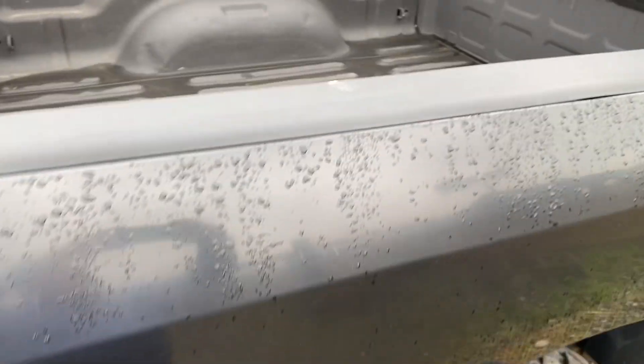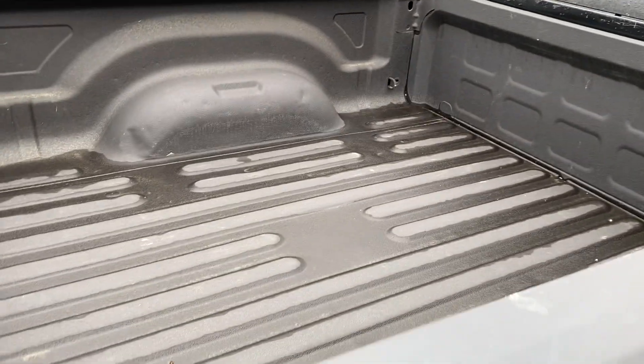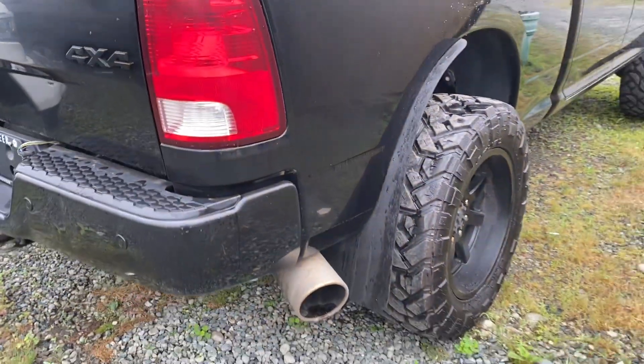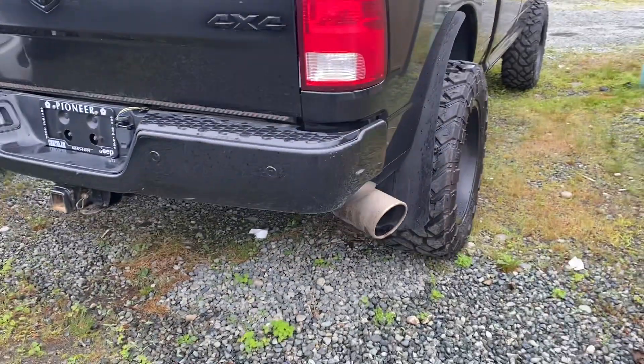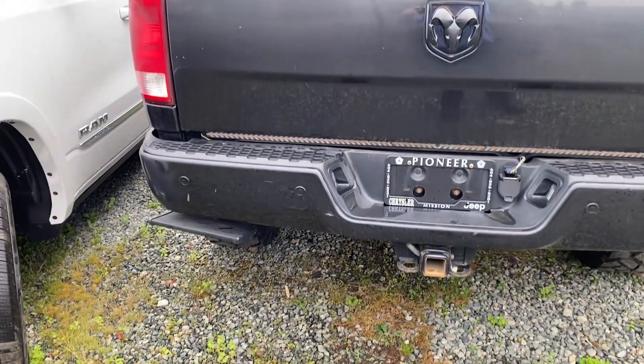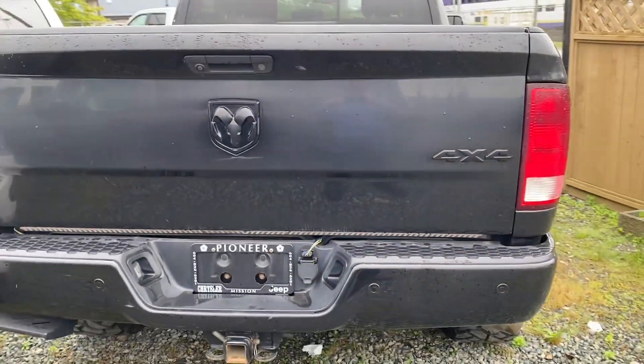It's got a spray-in bed liner. I'll show you the interior as well. That is the short box — six-foot box. Tow package, of course. And there's the step side accessory. Back looks great as well.